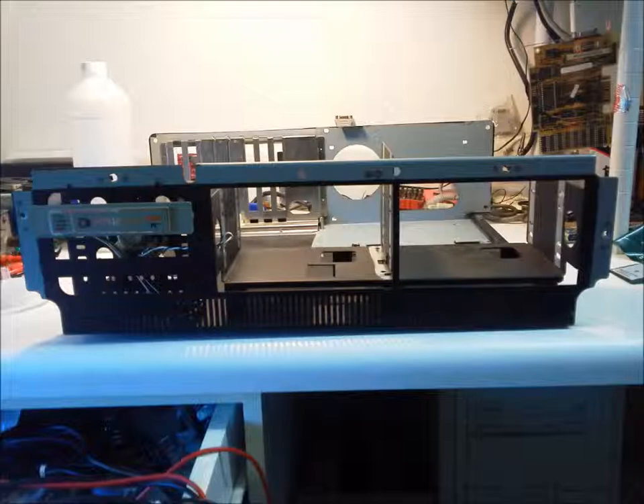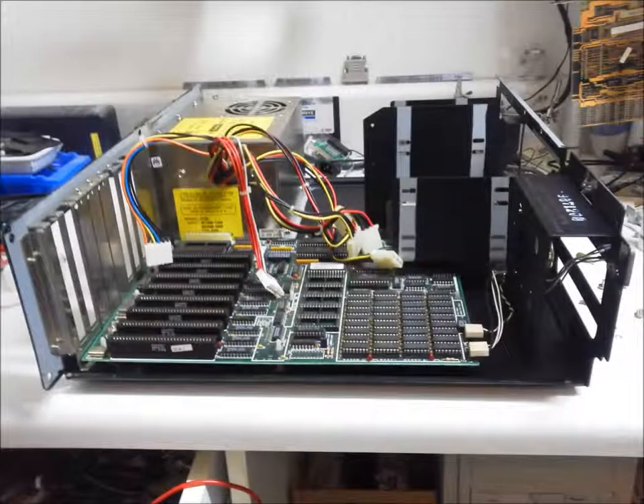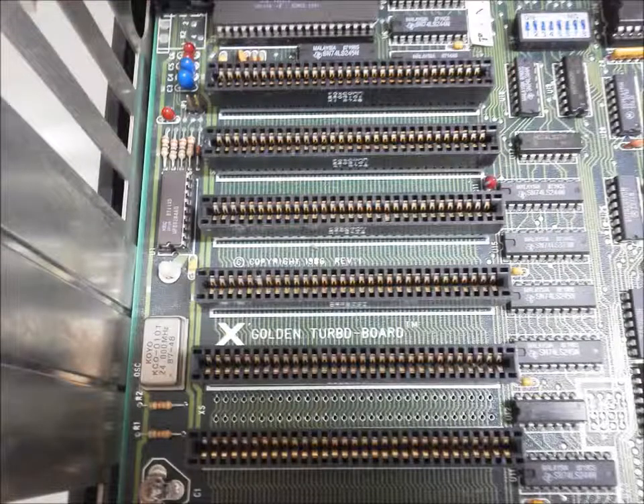Finally, on my bench — like all systems — I tear it down for a thorough inspection and cleaning. The motherboard differs from the one I was expecting: an X-Golden Turbo board, complete with empty sockets for the non-existent BASIC and ROM — that's an IBM thing — is used here.